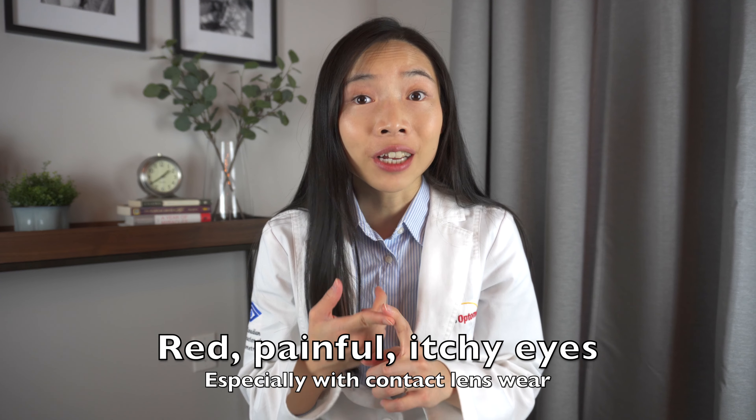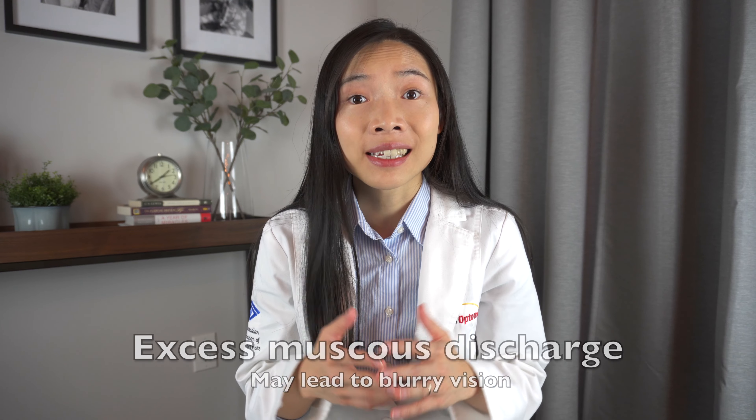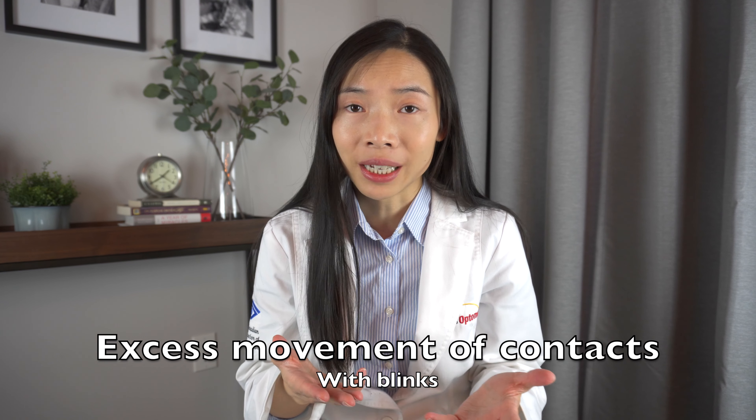Giant papillary conjunctivitis can cause the following symptoms to varying degrees depending on its severity: red, painful, itchy eyes especially with the contact lens wearer; excess mucus discharge which can cause blurry vision; and excess movement of the contact lenses with blinks.